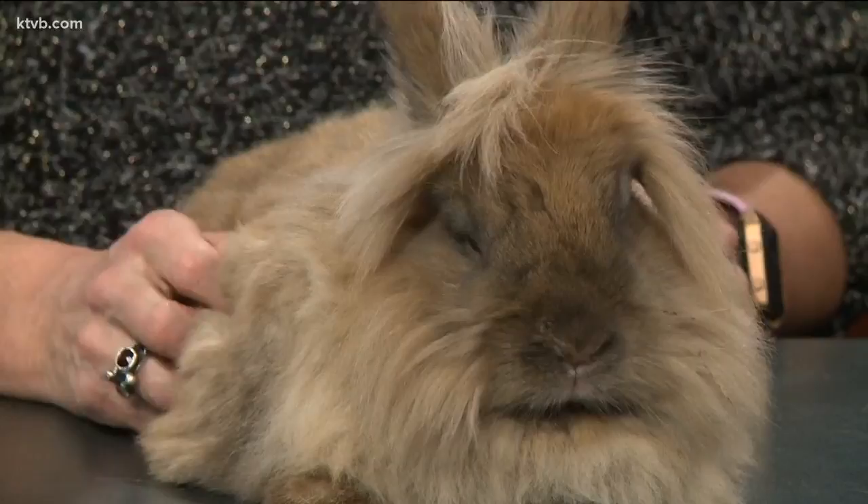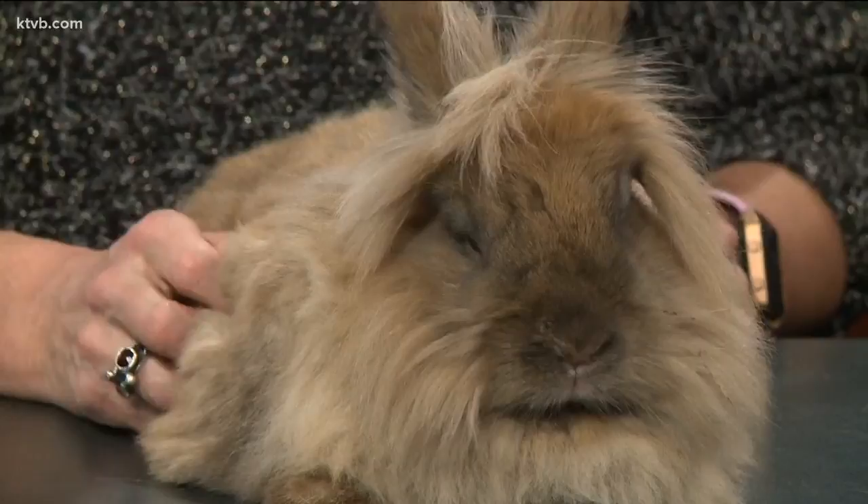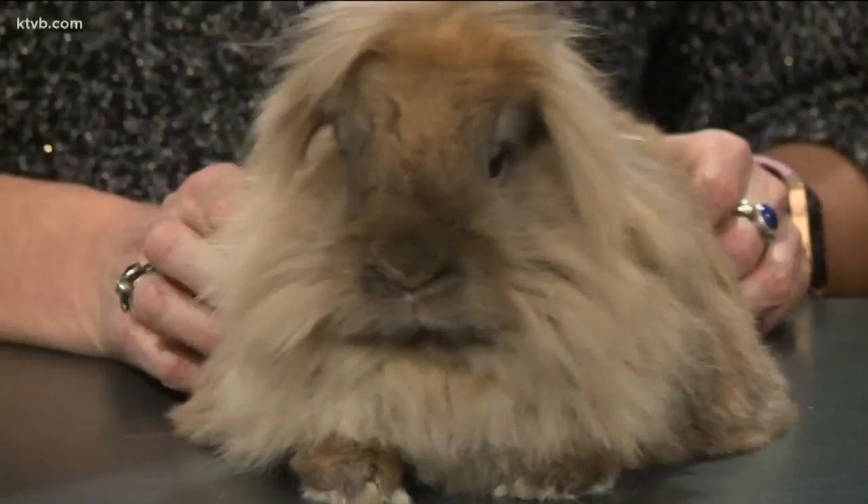A lion's head rabbit because of his fluffy fur — look at that. It was bred in Belgium and came to the United States in the 1990s. She is a sweetheart, about one year old. Rabbits do live to be seven to ten years, so it is a bit of a time commitment. She loves to be held and is very mellow.